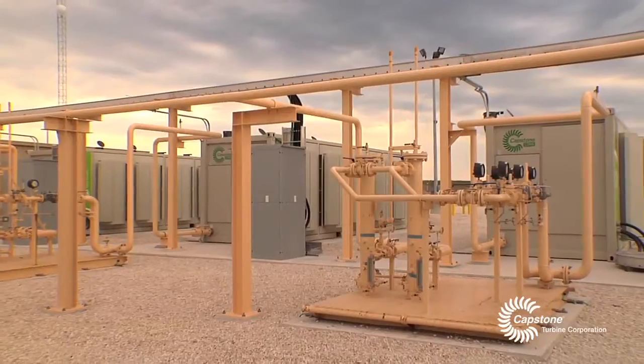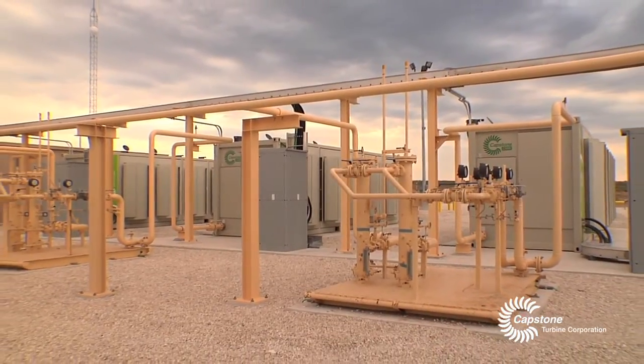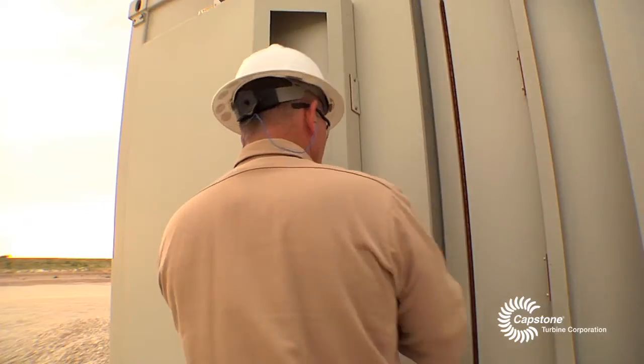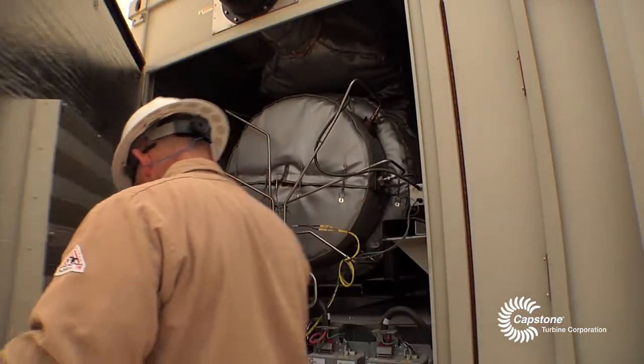They have complete control over this system — their fuel going in, their turbines generating their power when they say, how they say. It's not a lot of maintenance. You take care of them, you clean the filters and keep them cool and they produce.